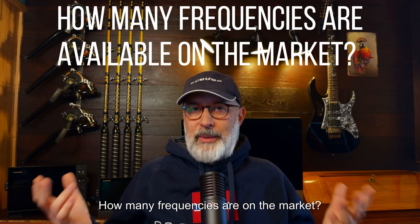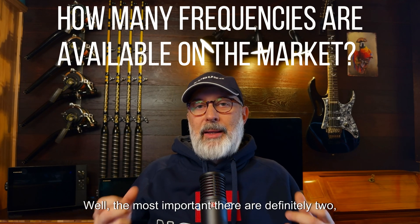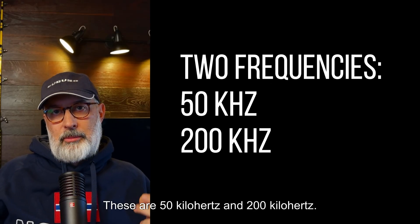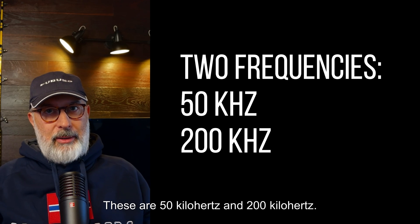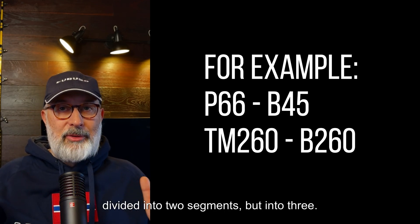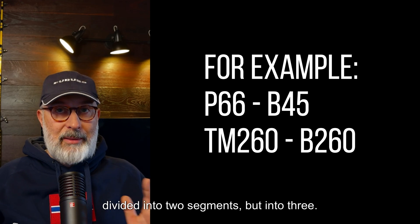How many frequencies are on the market? Well, the most important ones are definitely two: 50 kHz and 200 kHz. Actually, chirp transducers don't divide them into just two segments, but into three.